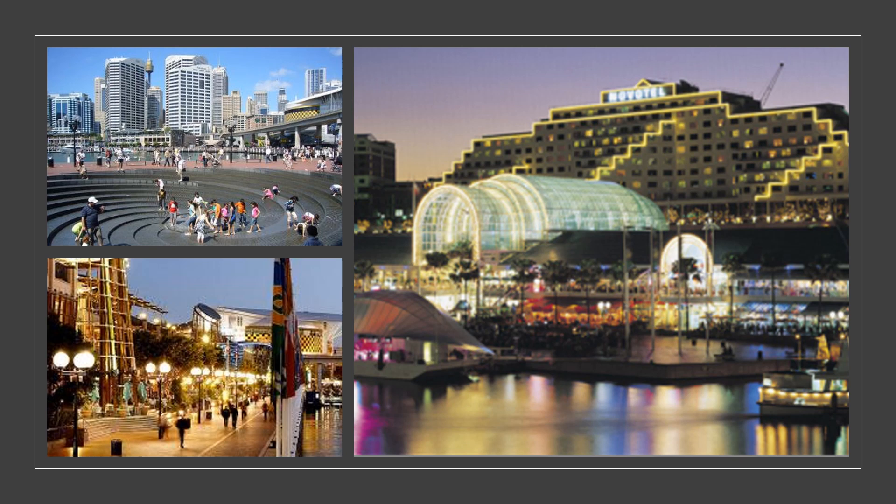This might be another place you recognise. Do you know what it's called? This is Darling Harbour and there's lots of shops around here and there's always lots of festivals and activities and fireworks on a Saturday night.